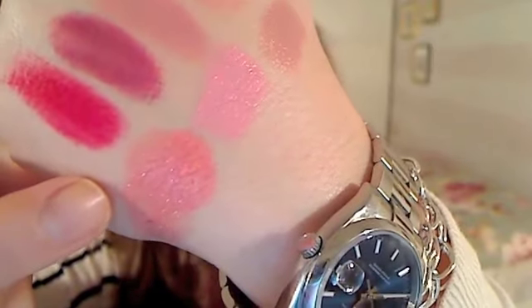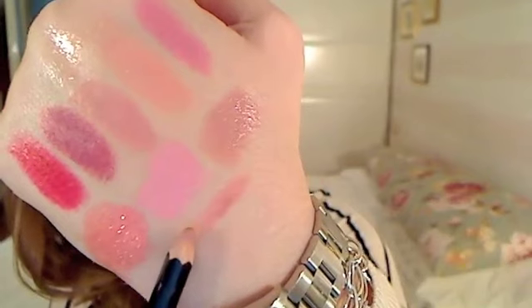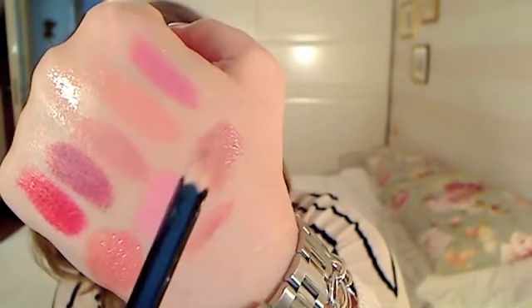So those are my YSL lipsticks. I enjoy wearing them — lasting power isn't huge because they're so creamy. Now my lip liner — number 17 — is between peach, brown, and pink. It goes well with almost everything except the very bright colors. It doesn't match the brightest ones and is a little light for some, but for most of the lipsticks it all goes nicely.